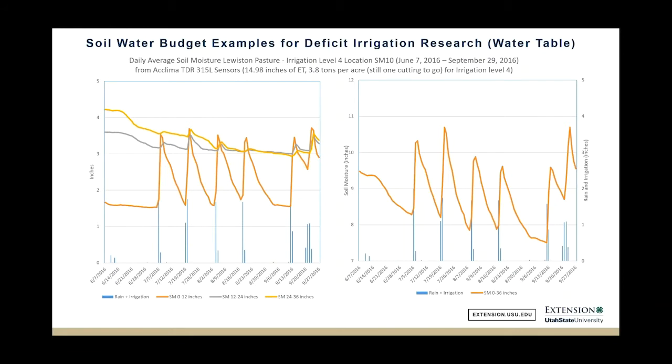Here's an example of what the soil moisture looked like on a full season irrigation. You can see those irrigations are not quite uniform, and sometimes we had a short water supply and needed to wait a little extra time. But it shows that most of the time we could keep pretty good soil moisture in a two to three inch range of available soil moisture from top to bottom.